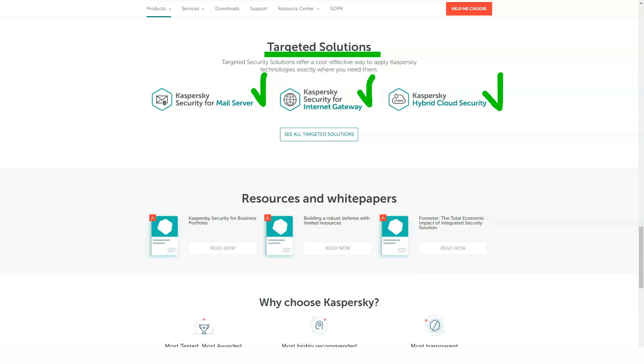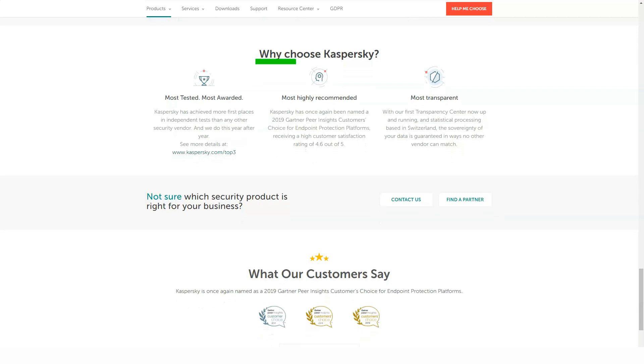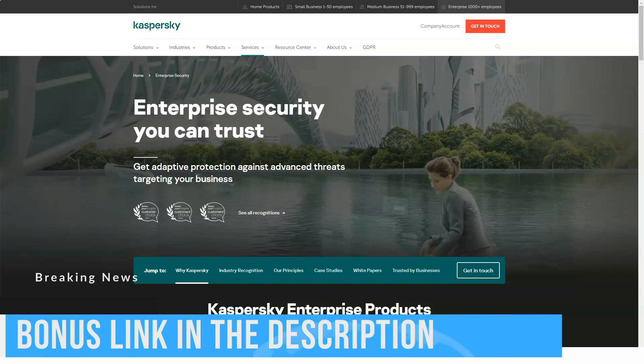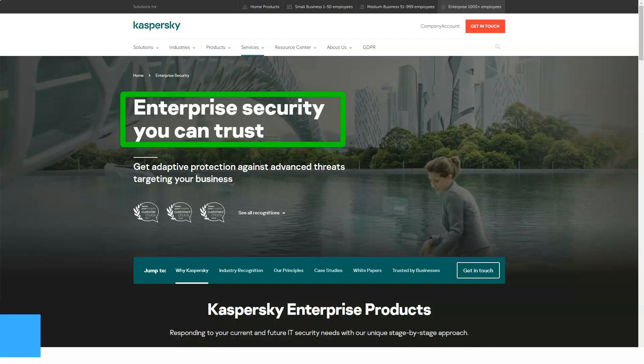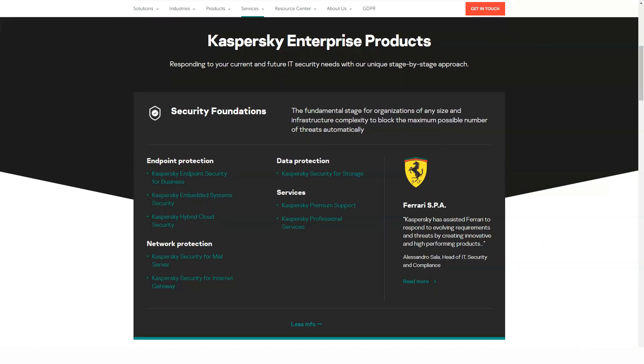Kaspersky Total Security adds file encryption, file destruction, and file protection in the event of a ransomware attack. It includes Kaspersky Safe Kids Premium and an unlimited password manager, and costs $100 a year for five devices or $150 for ten. Most Kaspersky antivirus products limit use of the Secure Connection VPN service to 300 megabytes per day.